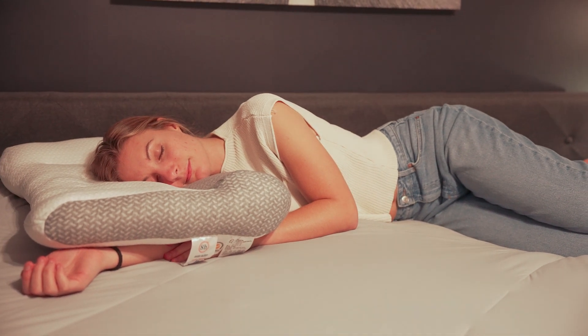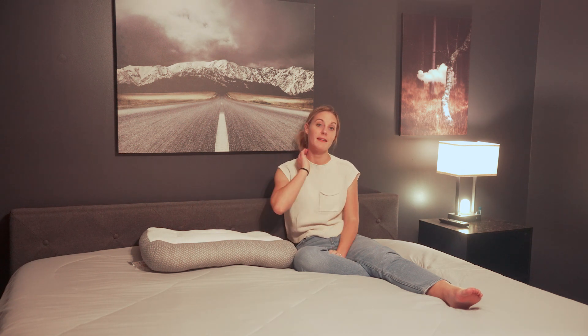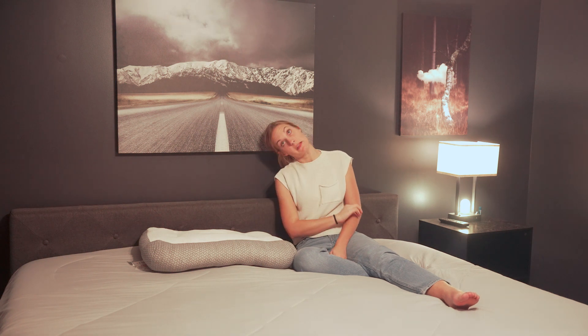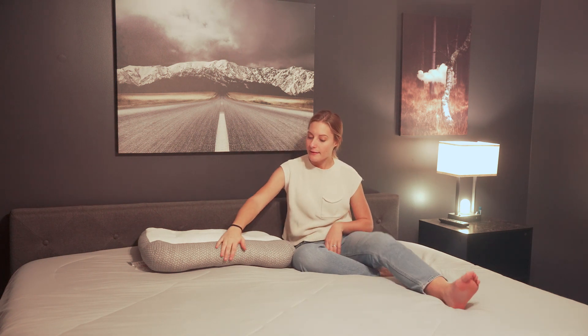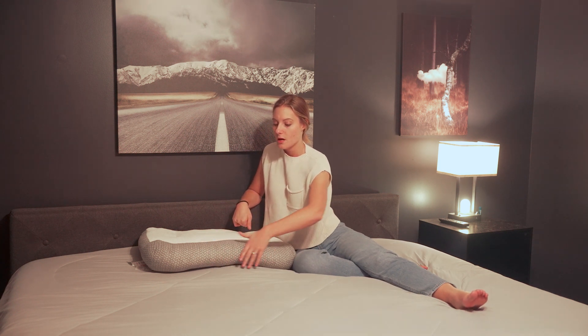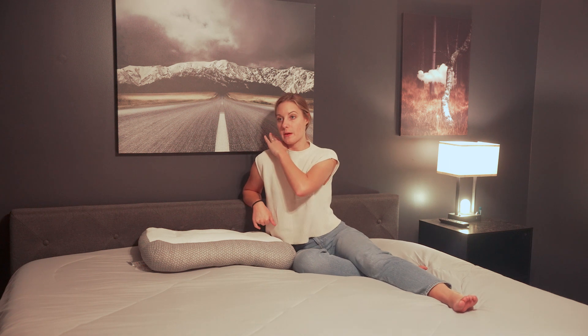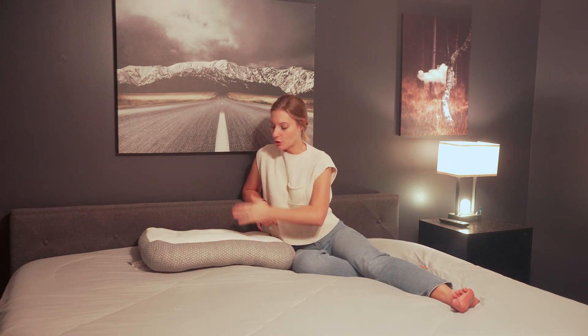This part fluffs up — the bottom part, the gray part — it fluffs up a little bit more and provides that neck support to fill in that space so it doesn't feel like you're bending your neck. It has a little curve right here in the center so when your shoulder is up against it, it has that space for your shoulder.